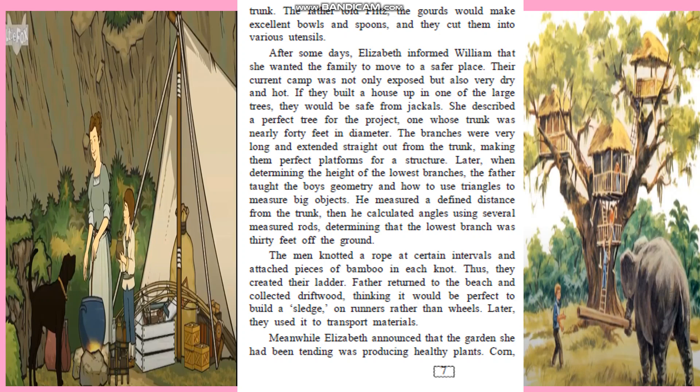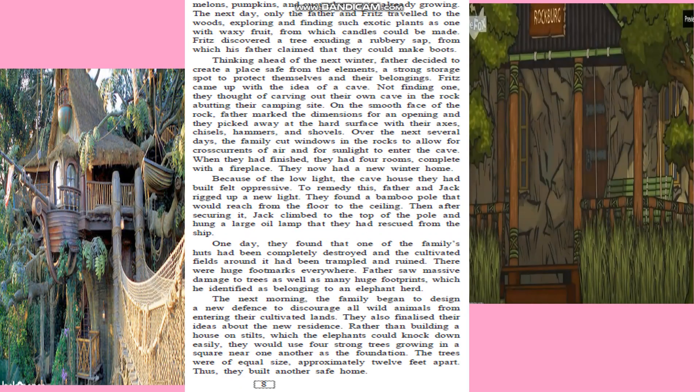Then they collected driftwood, built a sledge on runners, and used it to transport materials. For the third home, the father thought of the following winter and decided to build a strong place to protect themselves and their belongings. So they decided to carve their own cave in the rock next to their campsite.